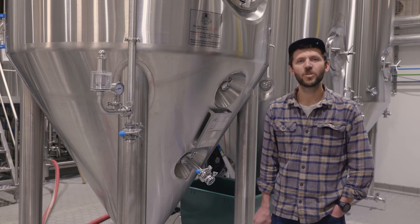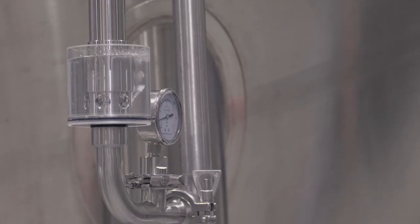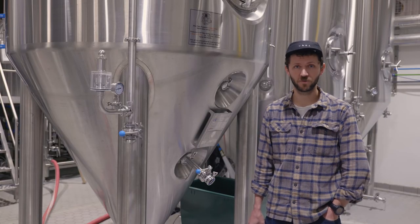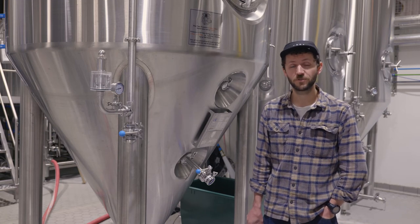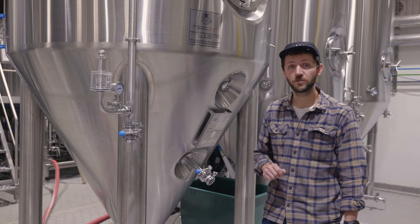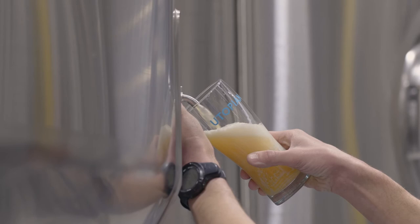There's a saying in beer: the brewer makes the wort but yeast makes the beer. The biggest difference between lager brewing and ale brewing is the yeast we use to ferment the beer. In lager brewing we use lager yeast, which thrives in cold temperatures. During the next eight to ten days, the lager yeast is going to consume the sugars that we released from the barley during malting, and it's going to produce alcohol and CO2.